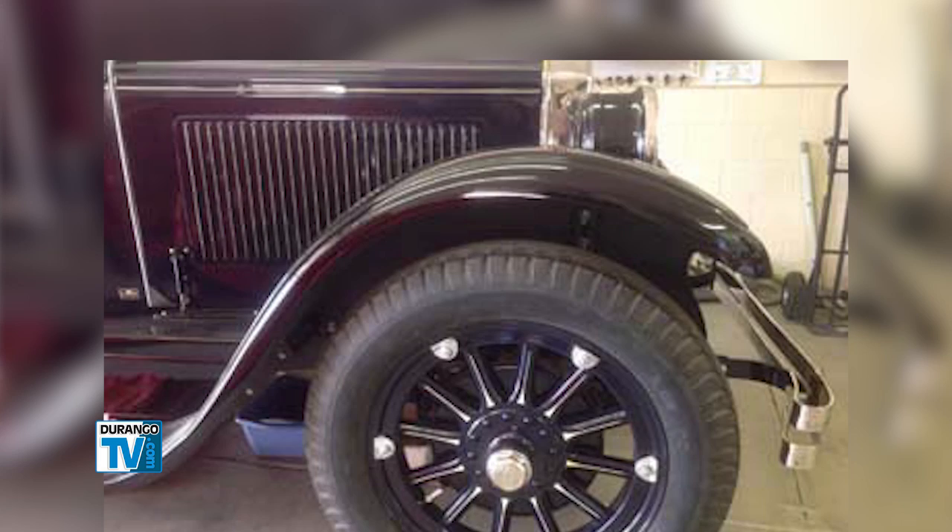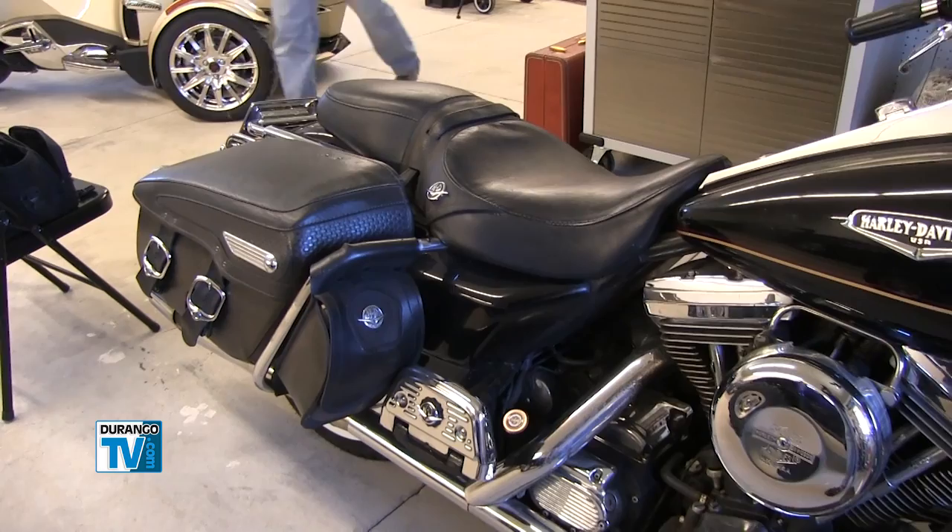I think the oldest vehicle I've done was a '25 Buick, based on the pinstriping that was done at that time because it was a restoration. Then I've done anything from hot rods, street rods, customs, all kinds of motorcycles.